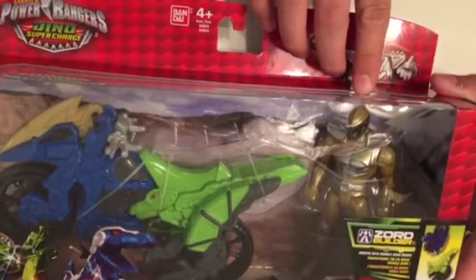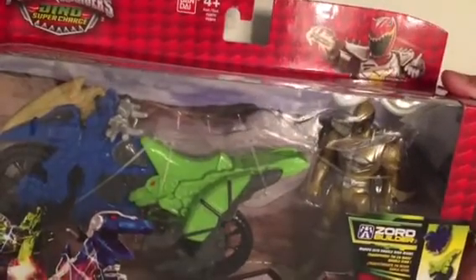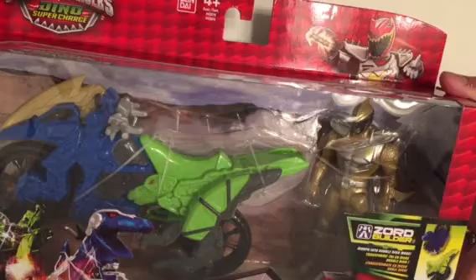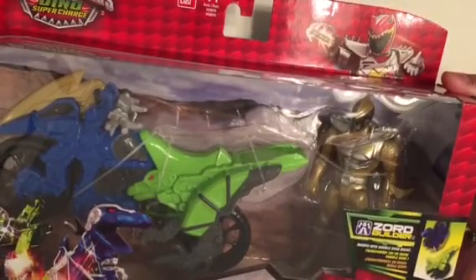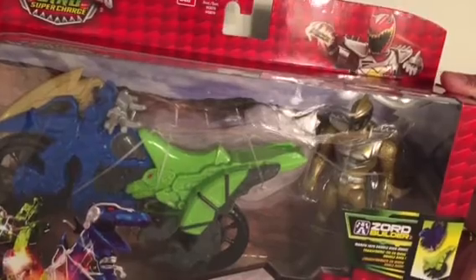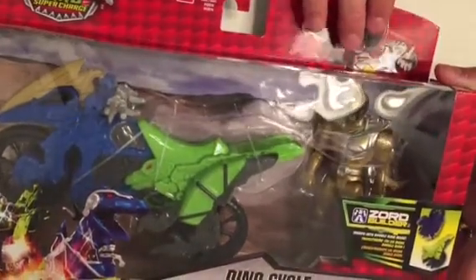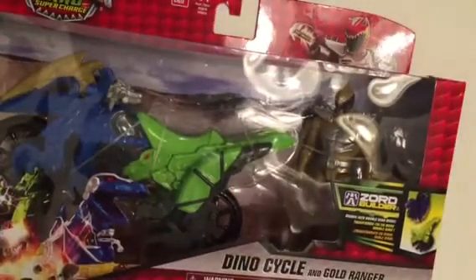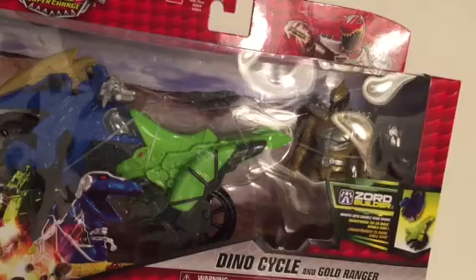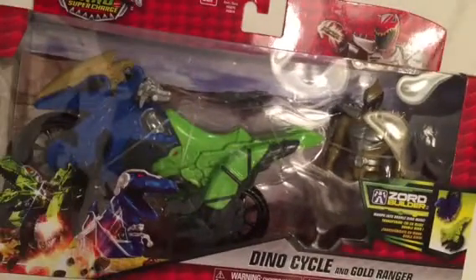To get a Gold Ranger, we attempted to get one from a certain ordering site, and they actually emailed me after a few days and told me that they couldn't fulfill the orders after taking our money. So that wasn't too cool. We're trying to avoid spending too much money on the internet for one of them.